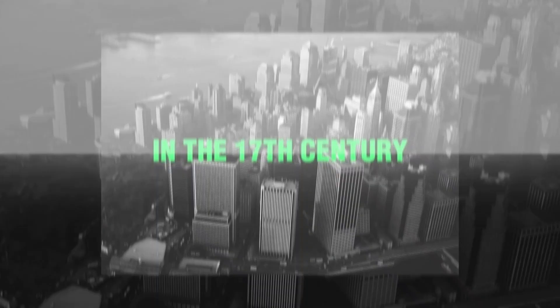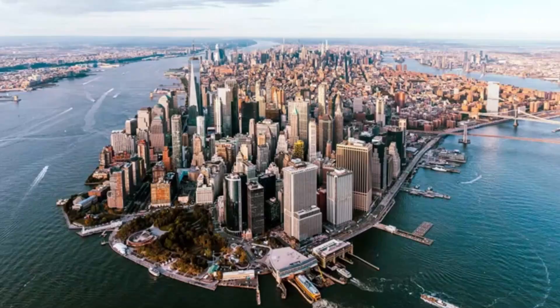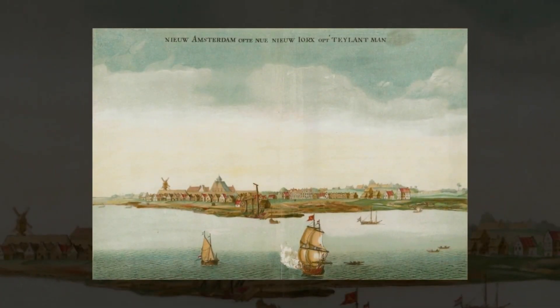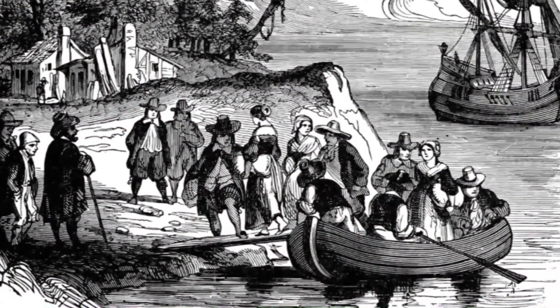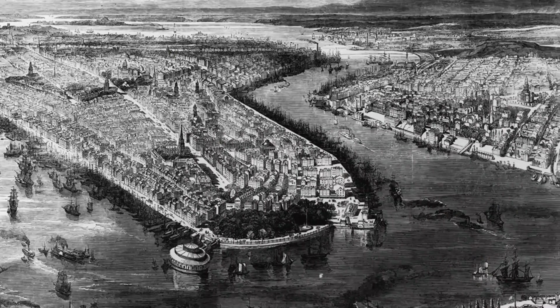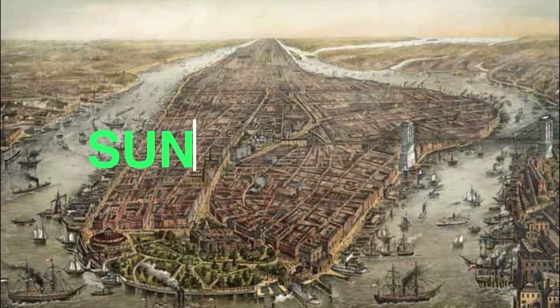In the 17th century, Manhattan's original shoreline hugged the financial district, and everything beyond was water. Dutch settlers built New Amsterdam on the southern tip of the island, but they quickly realized they needed more land. So they extended their waterfront properties by filling in shallow areas with whatever was available — rocks, dirt, wood, and even sunken ships.